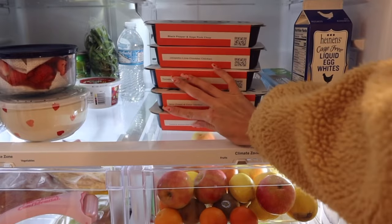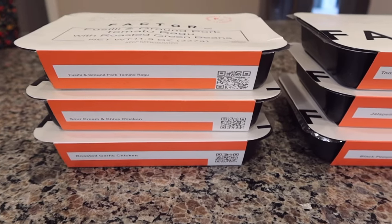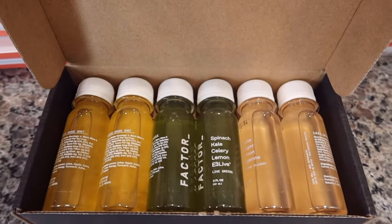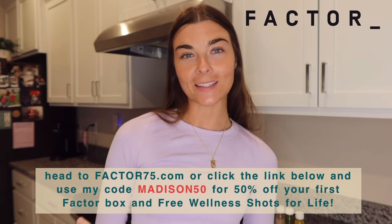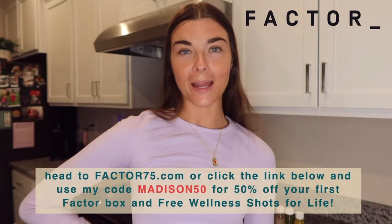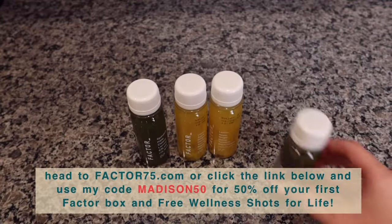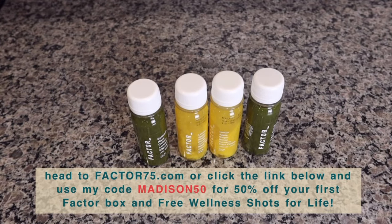A huge thank you to Factor for sponsoring today's video. Factor helps meeting your nutritional goals easier than ever by delivering fresh, never frozen, dietitian-approved meals right to your front door. Factor has a team of gourmet chefs and they only use ingredients with integrity. Use my code maddie50 at factor75.com to get 50% off your first Factor box and free wellness shots for life with every order while you're an active subscriber.